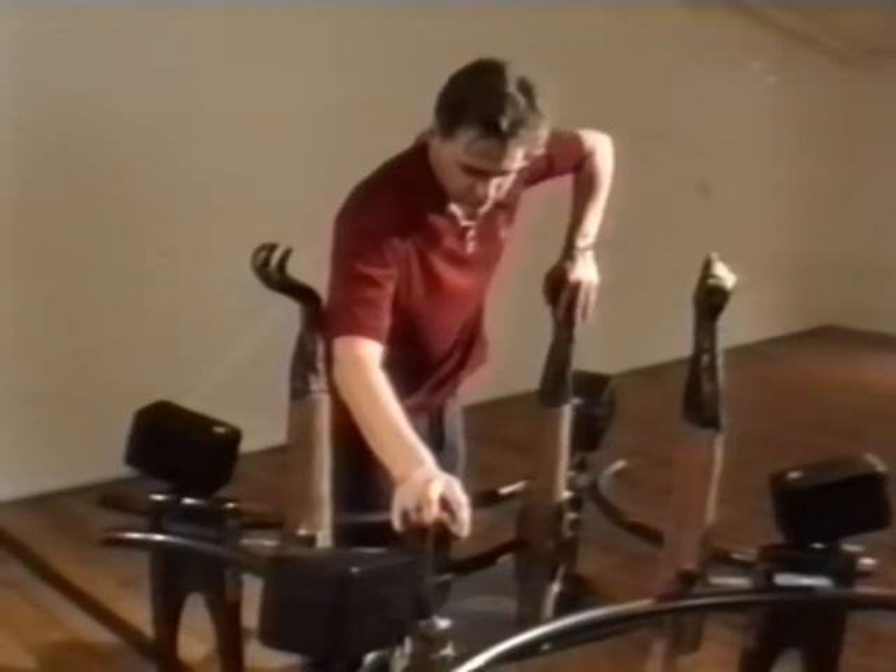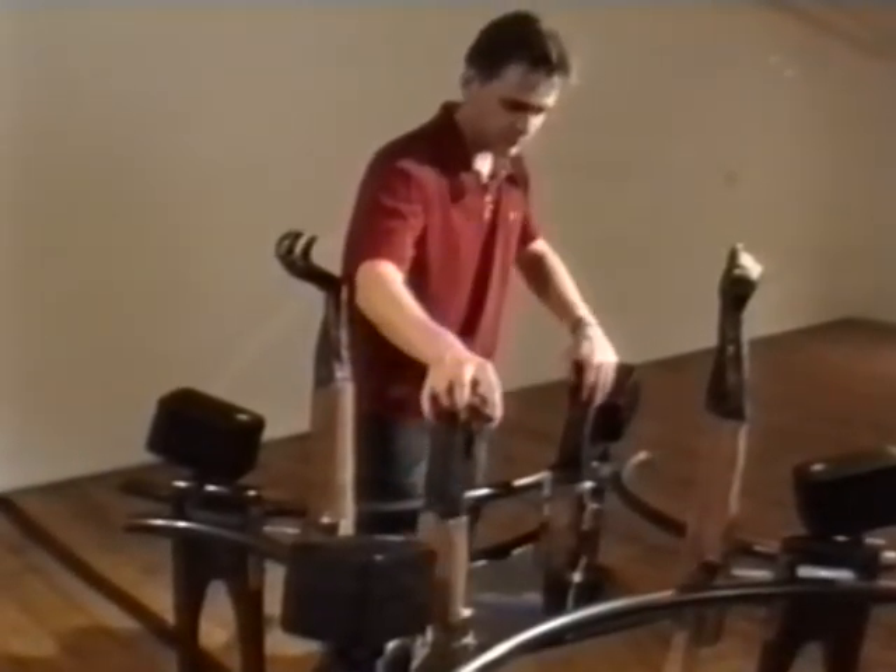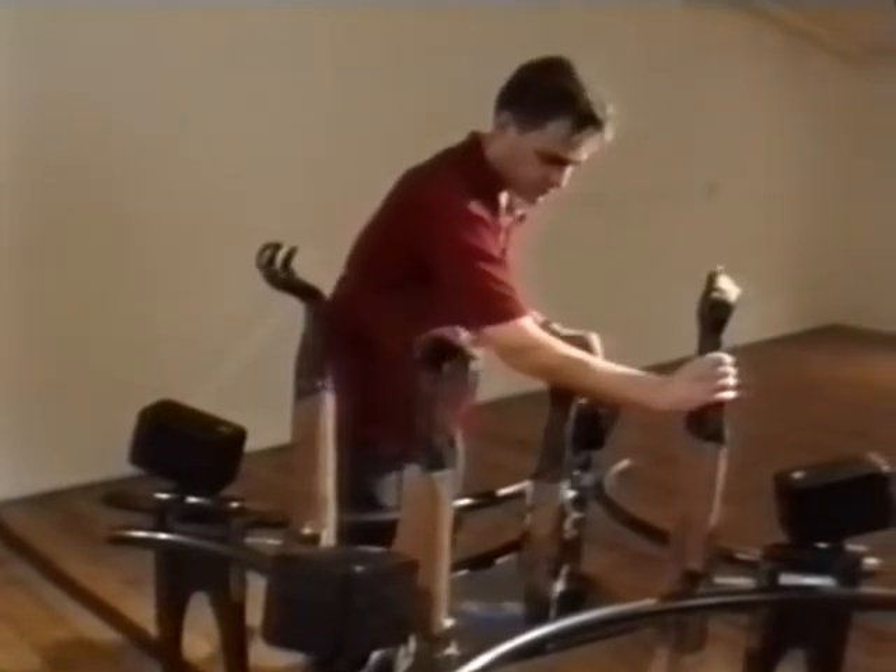By pushing down on the hands, participants are able to shift a sound mass from one pressure point to another, and in doing so affect the tonal qualities of the music as it moves through space.